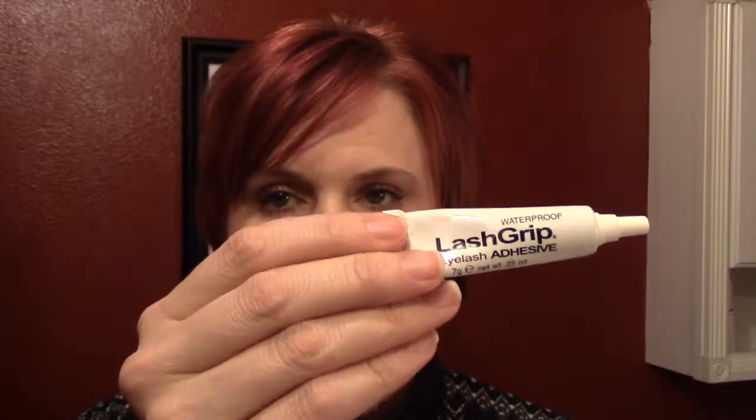Then my last product — Lash Grip Adhesive. Lash adhesive doesn't have a fabulous smell to begin with, but this stuff is such a raunchy stench I really don't know how to describe it without making you gag. It's horrific. Zombies with rotting flesh would smell better than this stuff. Into the empty bin it goes, though it's not empty.